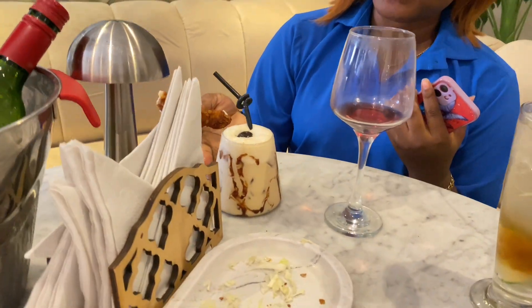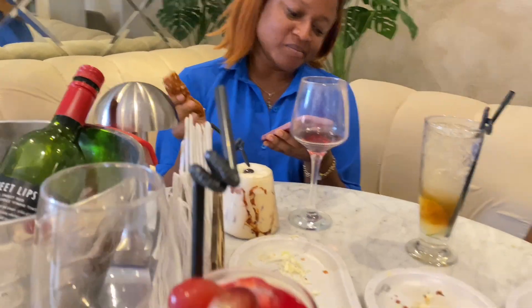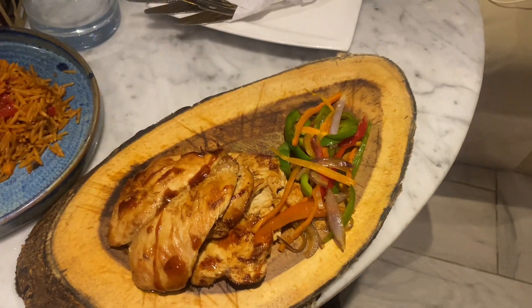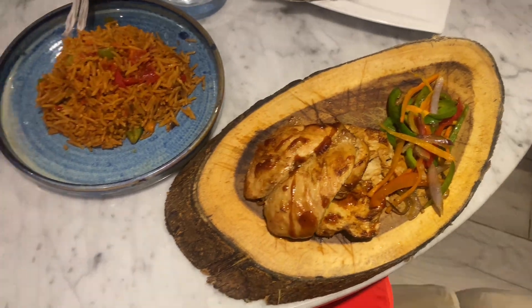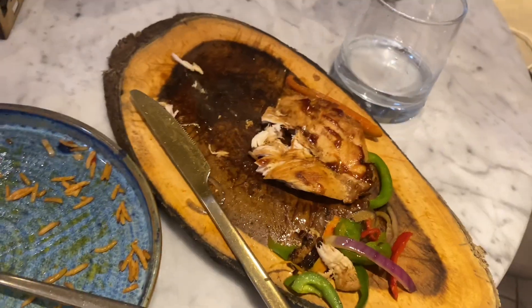The interior is actually really pretty. For my main dish I chose jollof rice — I usually don't choose jollof rice when I'm eating out, but it was very good and I cleared my plate.